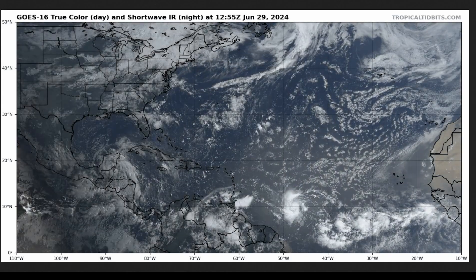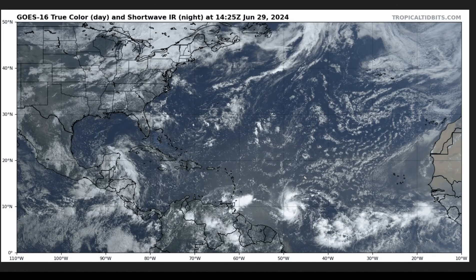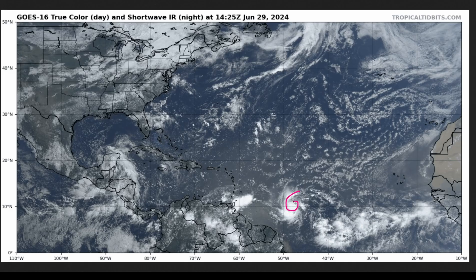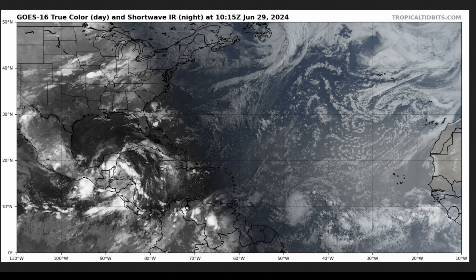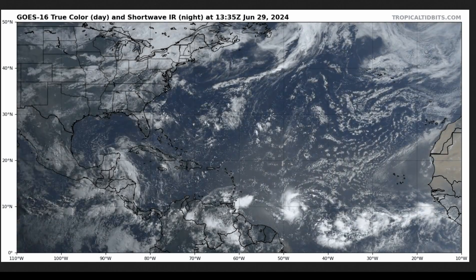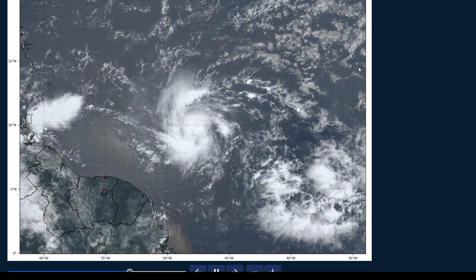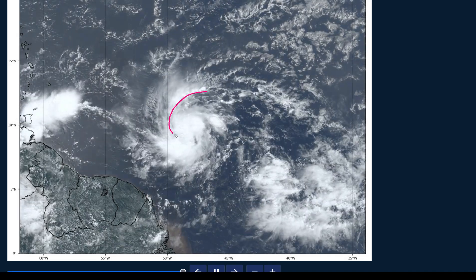Just looking at the big view of Beryl, you can sort of see that the system is overperforming some model forecasts. We have the classic curved band look, where it looks like a shrimp on this loop. This is a classic look for a developing tropical storm, and this is likely well on its way to becoming a hurricane already. I wouldn't be surprised if later today it's a hurricane. You can see this on a closer visible loop with the curved band going right into the center circulation, which is right underneath this deep convection.